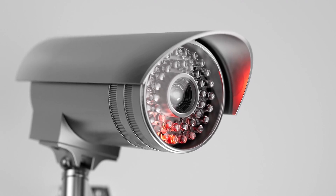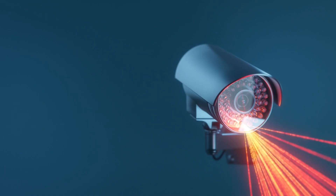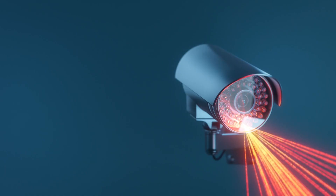In this video, we'll explore the 5 best security cameras of 2023 and highlight the unique features that set them apart from the competition.